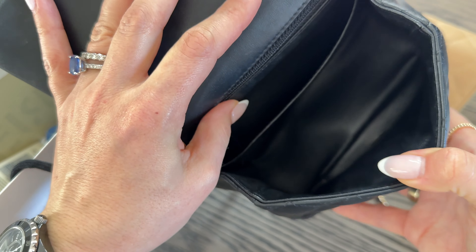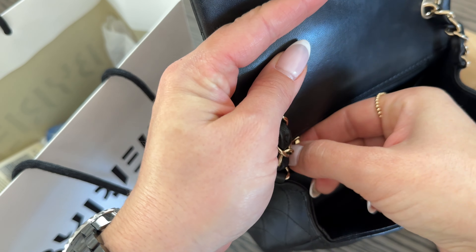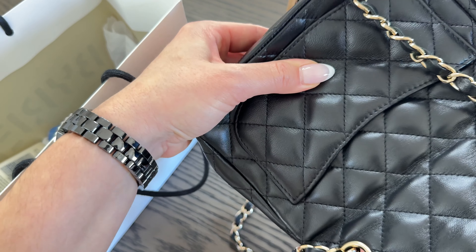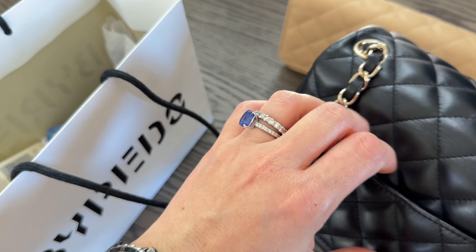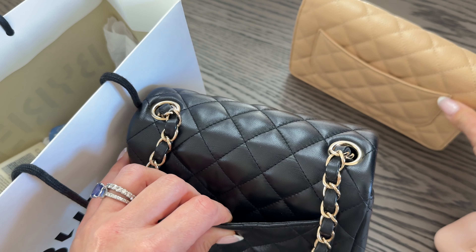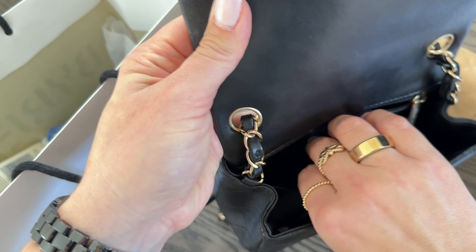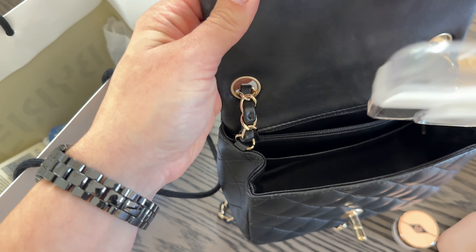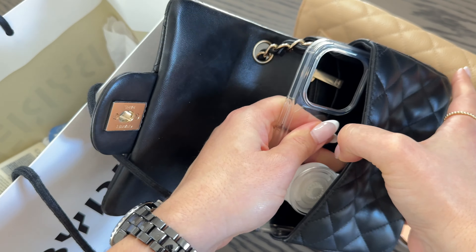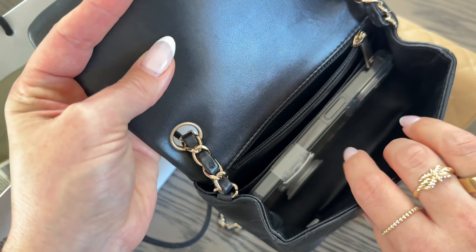Now this is the inside of the mini square. This one does not come with the plaque — I purchased this about three years ago, so it's one of the older models and has the authentication card. It does have a back zipper here, and while it reaches toward the bottom, it feels more like its own little pocket compartment rather than extending all the way. You've also got the back pocket here, just like on the wallet on chain. I love that the lambskin is very easy to get in and out of because it's soft and not as structured, and for that reason I think you can fit a little bit more.